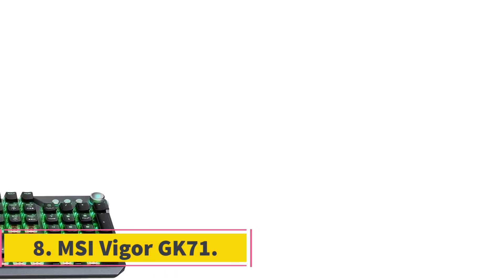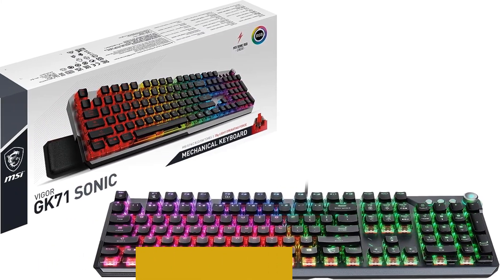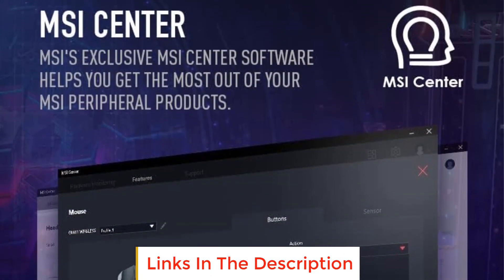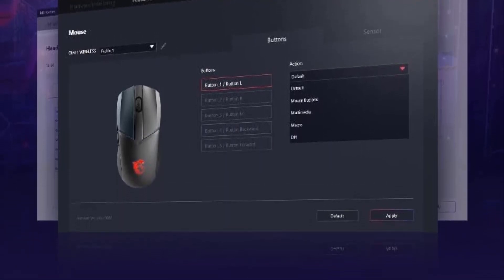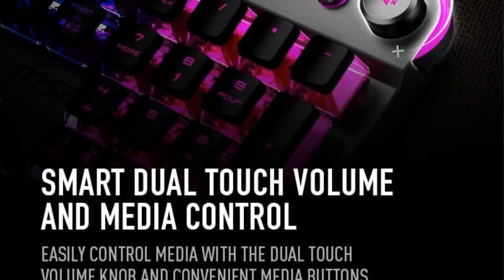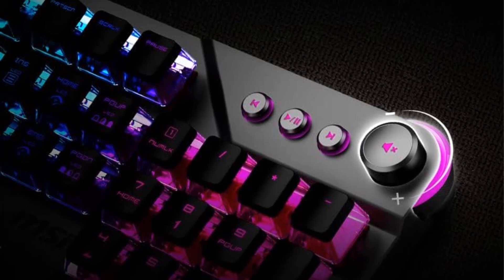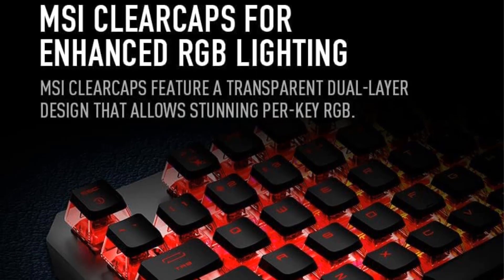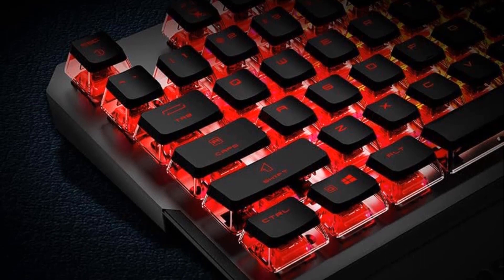Number 8: MSI Vigor GK71. One of the standout features of the MSI Vigor GK71 is its proprietary Sonic Switches, designed to provide a lightning-fast response time, reducing input lag and ensuring swift execution of keystrokes. Gamers often seek keyboards with quick response times to gain a competitive edge in fast-paced games. The keyboard also includes independent multimedia keys, allowing users to control functions such as adjusting volume, playing, pausing media, or skipping tracks without having to leave their game or open additional software.